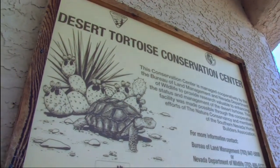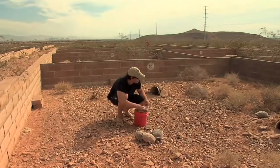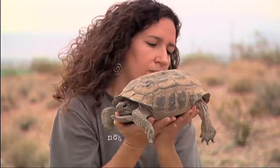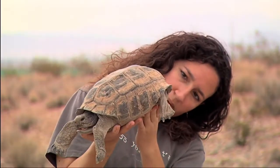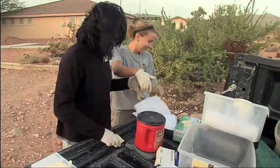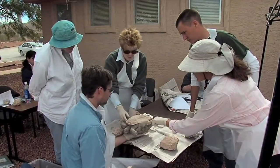The Desert Tortoise Conservation Center was originally established as a way station for tortoises displaced by Las Vegas development. Today, with the expertise of management by the San Diego Zoo and the U.S. Fish and Wildlife Service, it will fill a key role by providing a base for applied research, training, and community support.